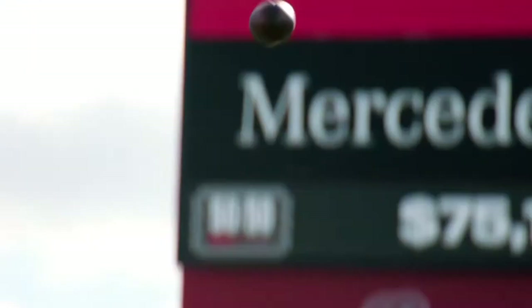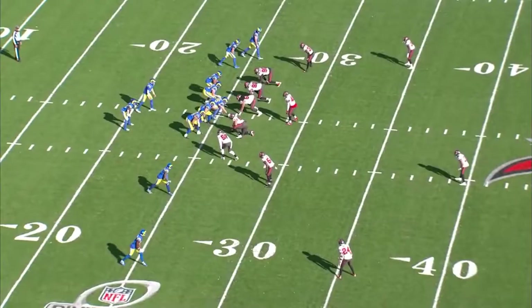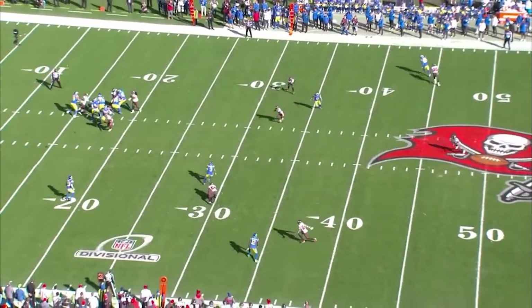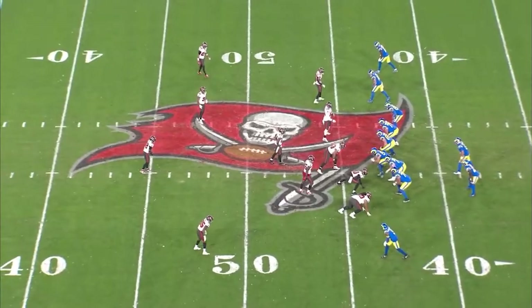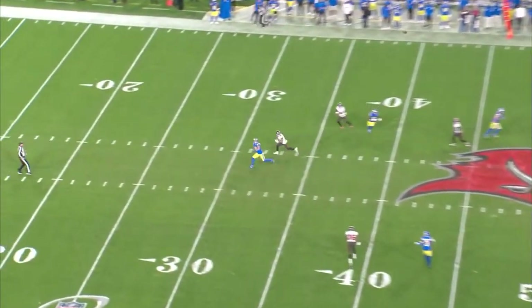Matthew Stafford and the Rams pulled off something the Falcons couldn't, which is not to get completely embarrassed by blowing another 27-3 lead versus Tom Brady. The Rams couldn't help but almost give away the entire game with four lost fumbles to help the Buccaneers make an astonishing comeback, to then only shock the world with two amazing plays to get into field goal range and walk off with a field goal.